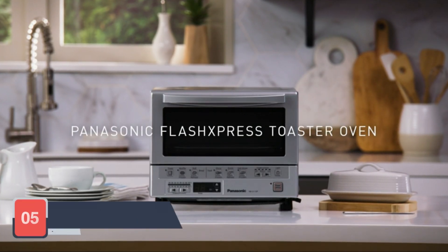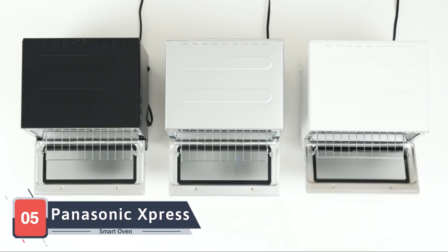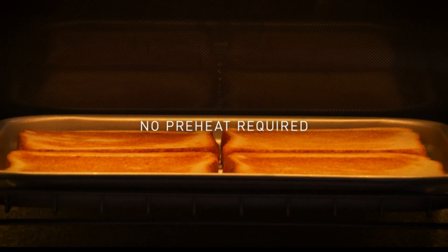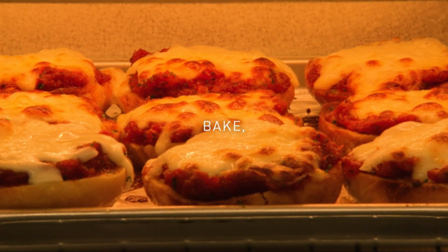Rounding out our list is the Panasonic Flash Express Toaster Oven. This compact yet powerful oven uses double-infrared heating to cook food quickly and evenly. It features six preset cooking modes including toast, bake, and reheat, making it ideal for a variety of tasks.